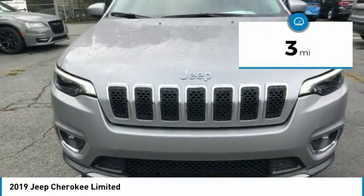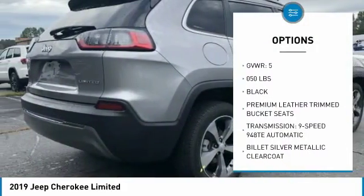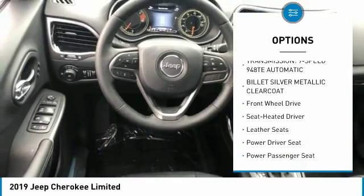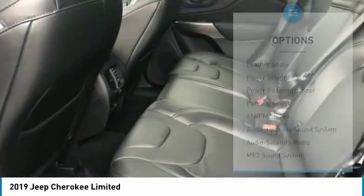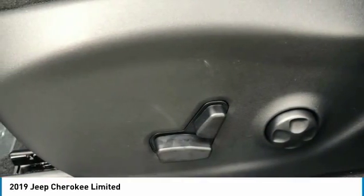This vehicle has less than 100 miles. Here are some of this vehicle's great options: anti-lock braking system, traction control, power passenger seat, air conditioning, Bluetooth wireless data link for hands-free phone, Homelink garage door opener, power steering, aluminum wheels, cruise control, and floor mats.